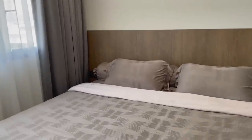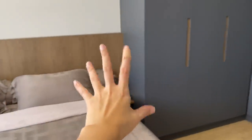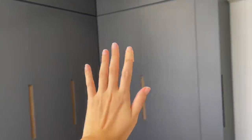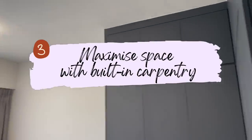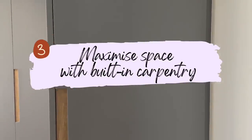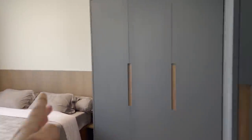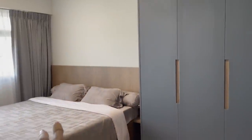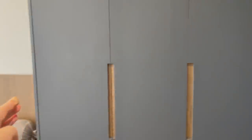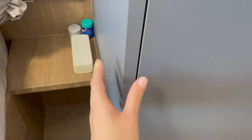This is the final configuration we decided on with our ID. We placed our king size bed here with a headboard, connected to an L-shaped wardrobe that takes up the entire space. This brings us to our third tip: maximize space with built-in carpentry. Compared to loose furniture like in our living room, built-in carpentry helps maximize the entire width of our bedroom.